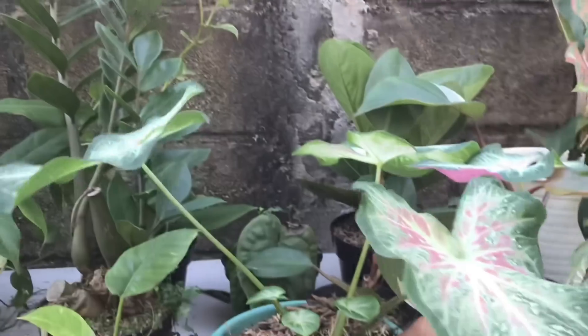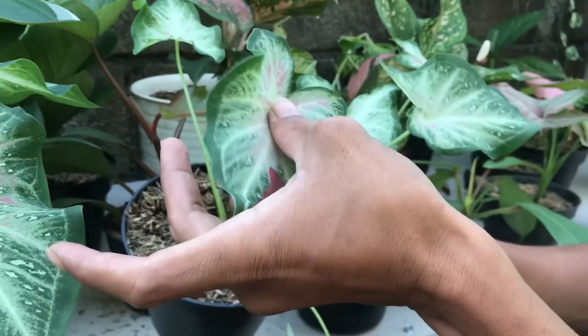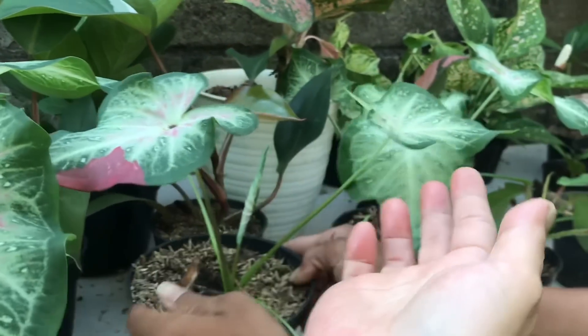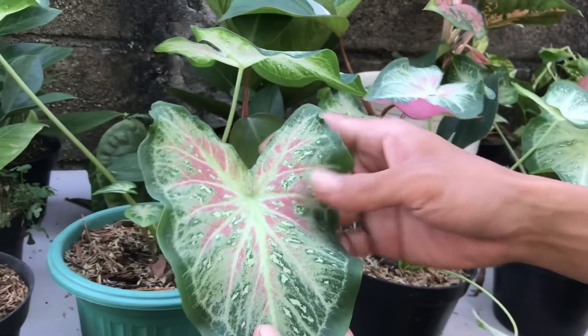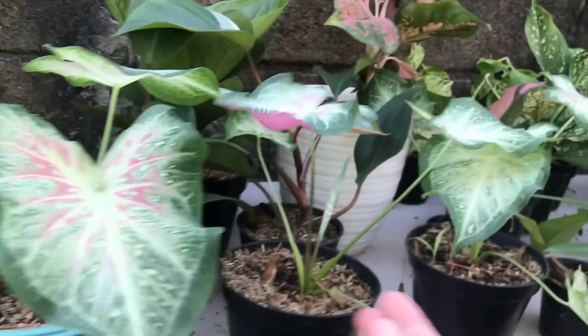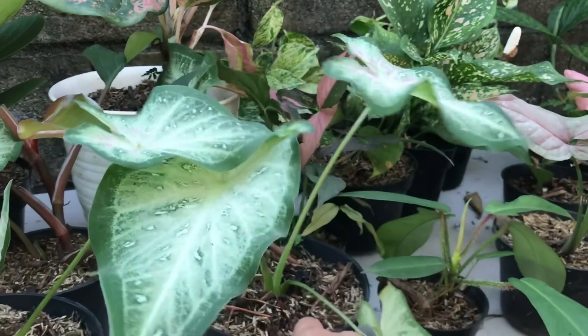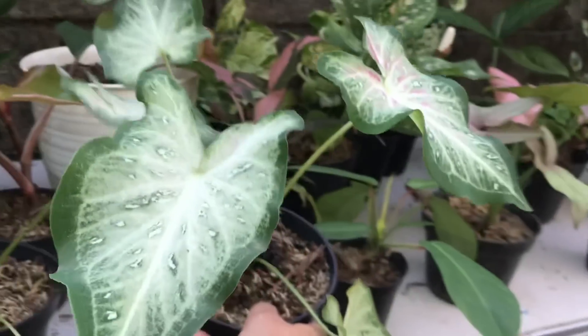Ini ada Keladi, ini Keladi Catumpah nih, yang bagusan. Harga 50 ribu. Sama ini juga 50 ribu. Sama ya, 50 ribu. Harganya 50 ribu ya.